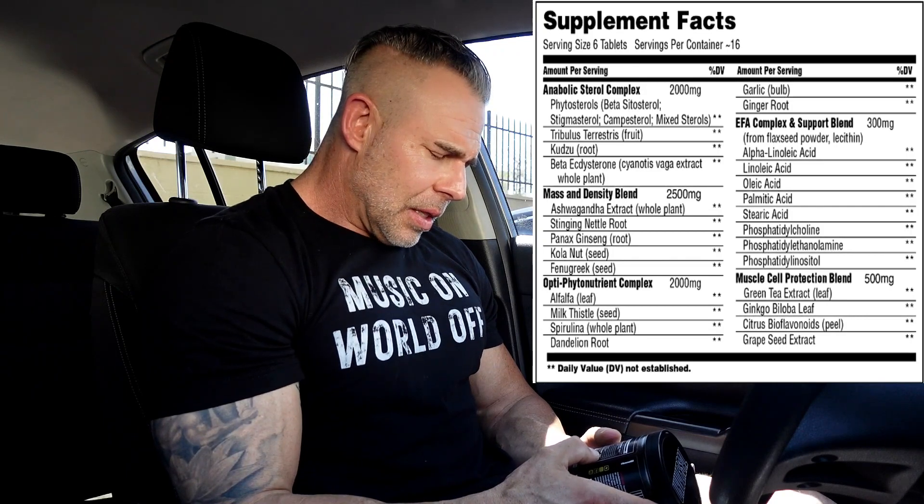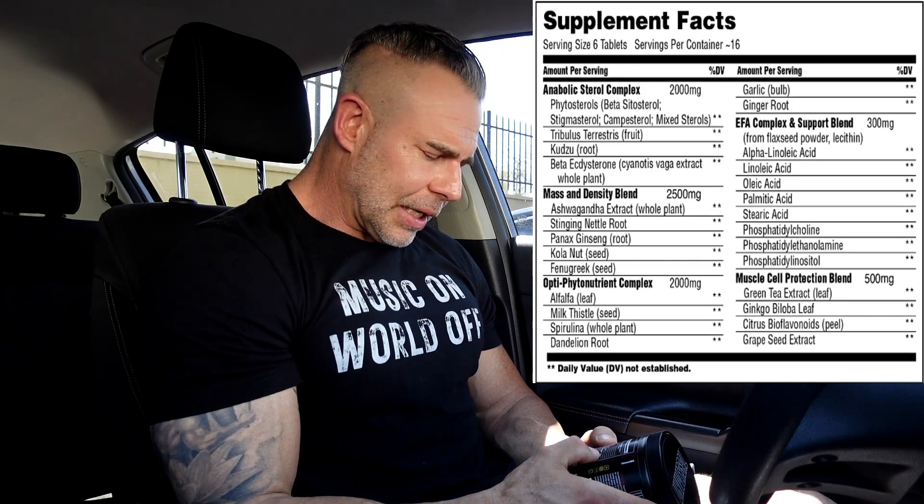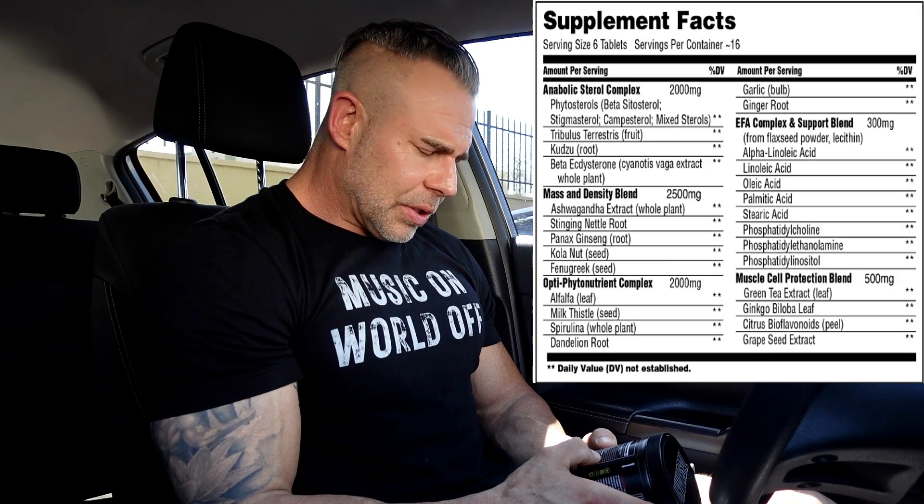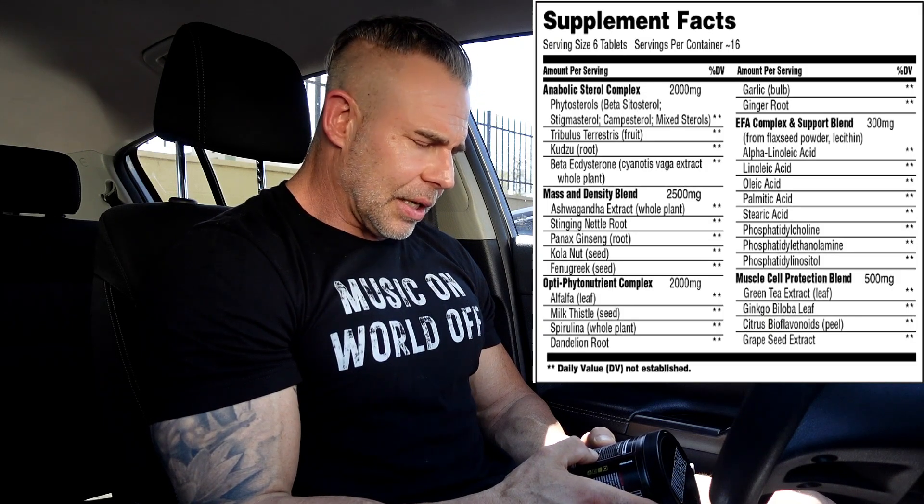Then we have a muscle cell protection blend, which has green tea, ginkgo biloba, citrus bioflavonoids, and grapeseed extract. These are all going to help on a cellular level — probably a little bit of energy — and they're just great antioxidants for the body.